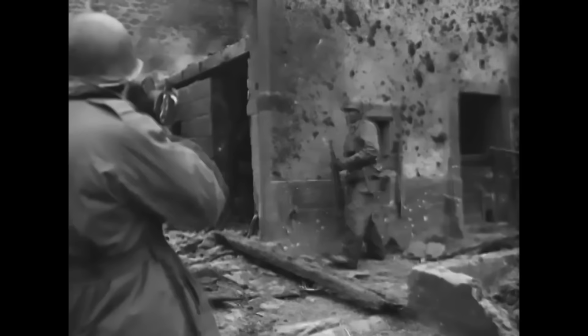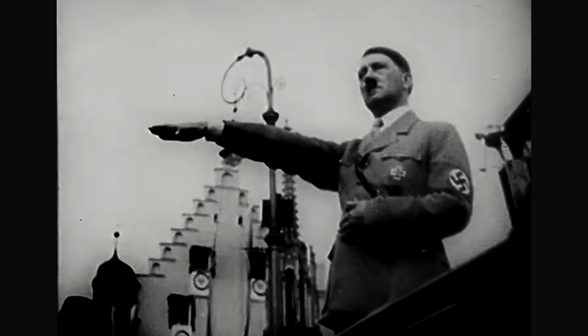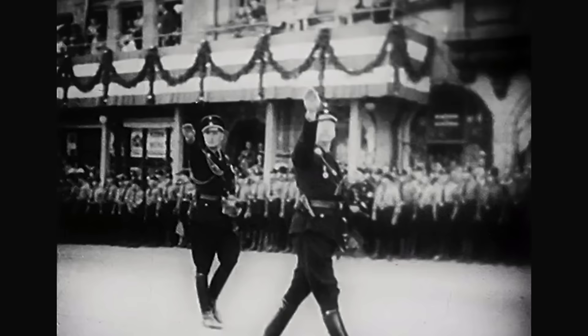If you were to have talked to any frontline soldier who served in Europe during World War II, they would probably tell you that the toughest and most fanatical troops that they went up against belonged to the SS.